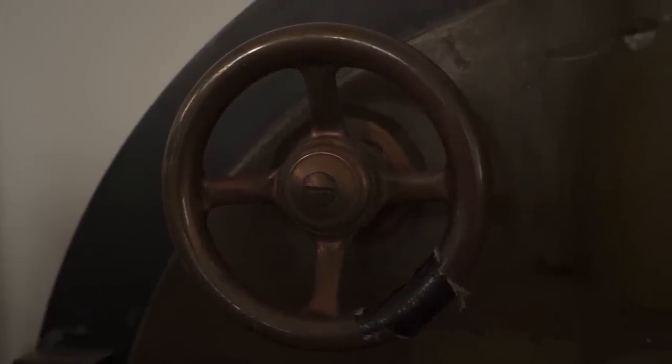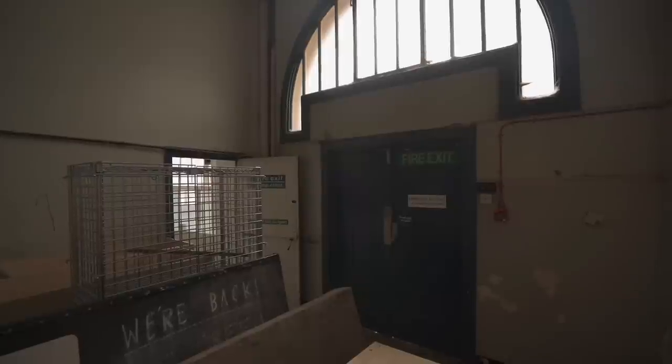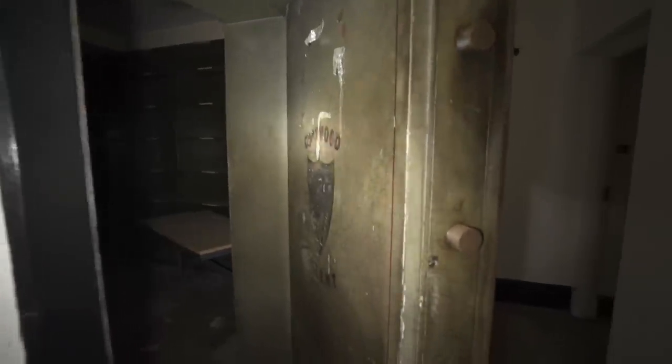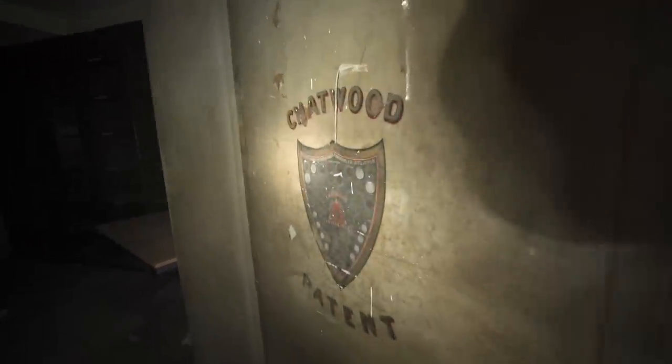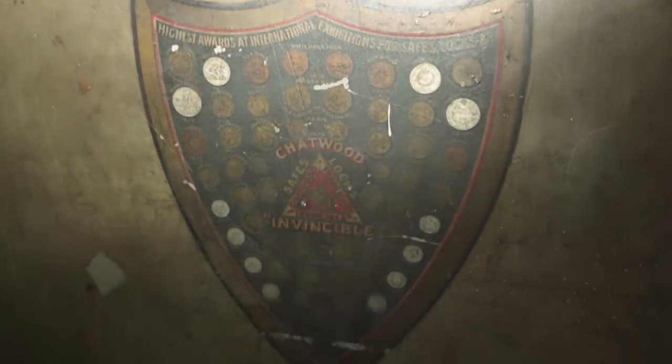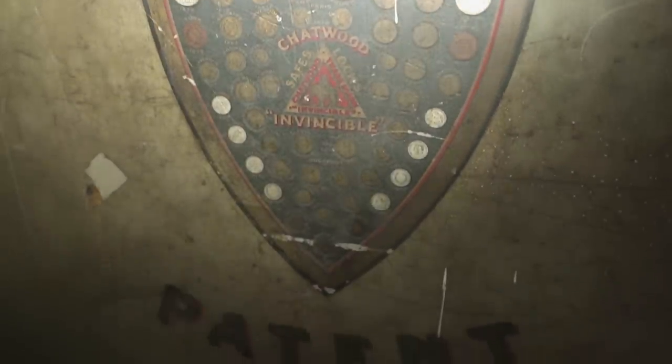Like most sites built in this period, the interior was confusing, probably with additions constantly being developed over the years. We were finding small, tight staircases all over the place, most of which only took us to dead ends. Here's another vault — this one's slightly smaller, but it's still got the crest on it. It's a larger room too.